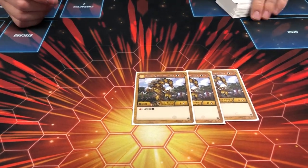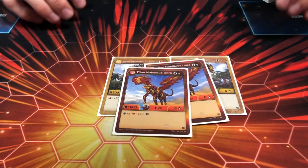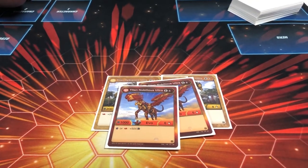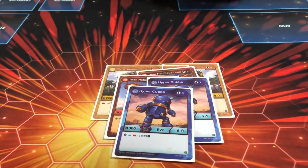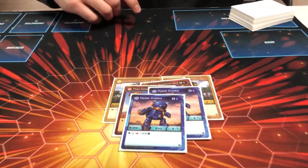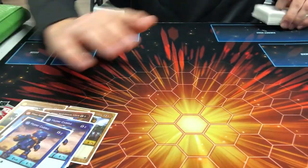He ran two of the Pyrus Titan Nobilius Ultras. It's a five-cost card, which is a little interesting, but it's still a very powerful Bakugan — landing on either a magic shield or a fire fist makes it very strong. Then he had two Aquas Hyper Cubos, which is a really cool two-cost card. He liked it a lot, though he said he didn't bring out the Nobilius a whole lot, just some.